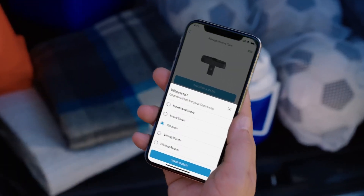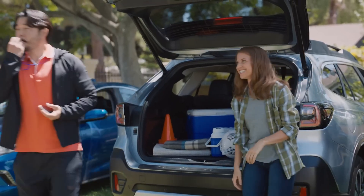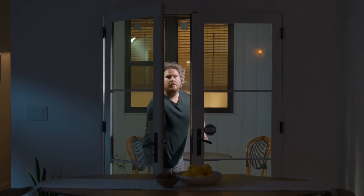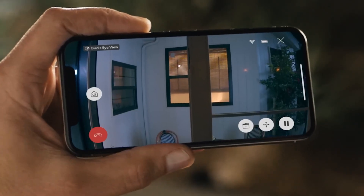The Always Home Cam prioritizes privacy by remaining blocked when docked and only recording when in flight. With its sleek design and cutting-edge technology, the Ring Always Home Cam sets a new standard in home security, offering peace of mind and unparalleled coverage.